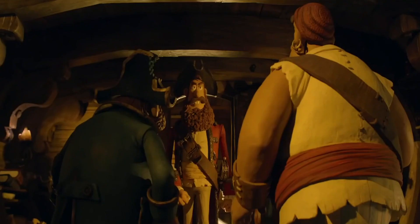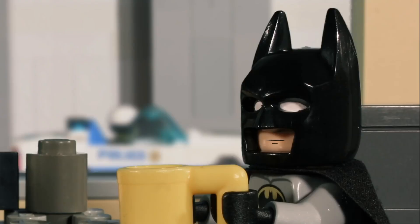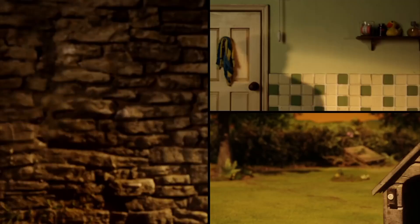Stop-motion animation is incredibly time-consuming, moving everything one frame physically at a time. But that just means that it takes so much passion, patience, and a serious drive to make something incredible. I thought I'd pay homage to the incredible art form that is stop-motion by looking at its history and seeing where we started and where we are.